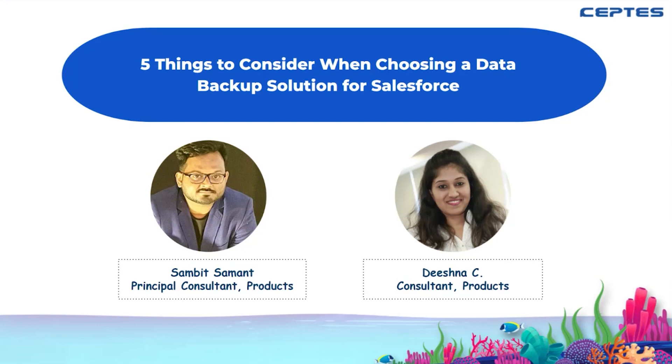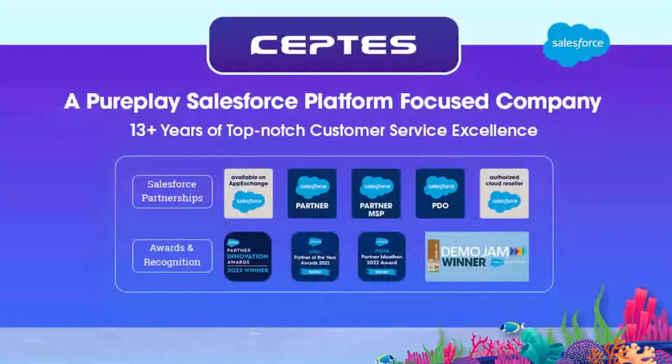We are Septus, a pure-play Salesforce platform-focused company. We have been in the Salesforce ecosystem for more than 13 years. When it comes to partnerships, we are an ISV partner, an SI partner, an MSP partner, a PDO partner, and an authorized cloud reseller partner. We are also winners of the Partner Innovation Award and Partner of the Year Award for the ISV innovation category in 2022.